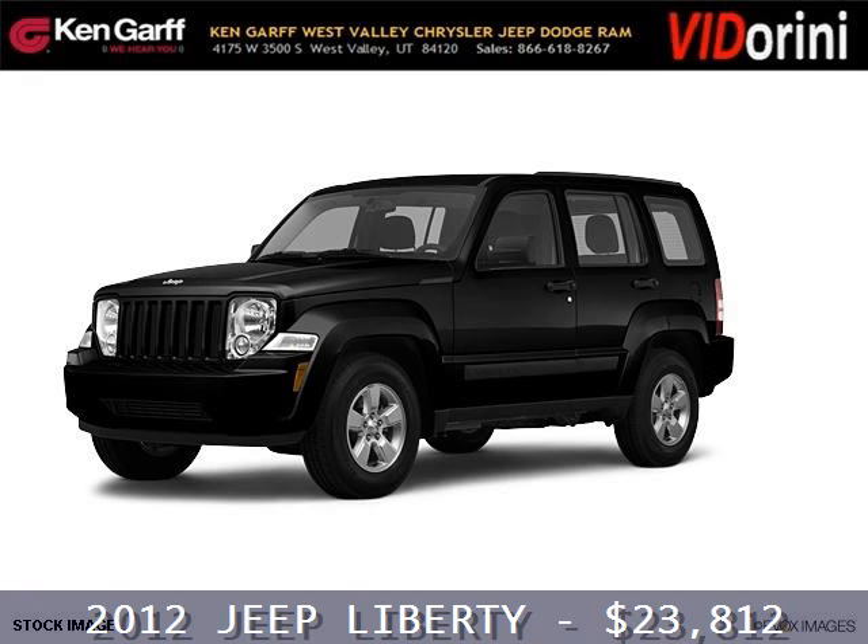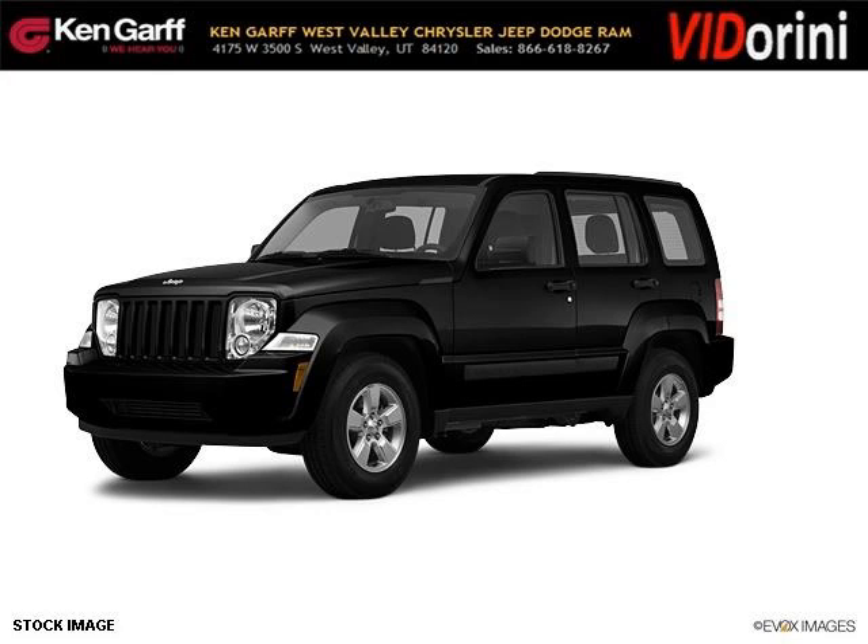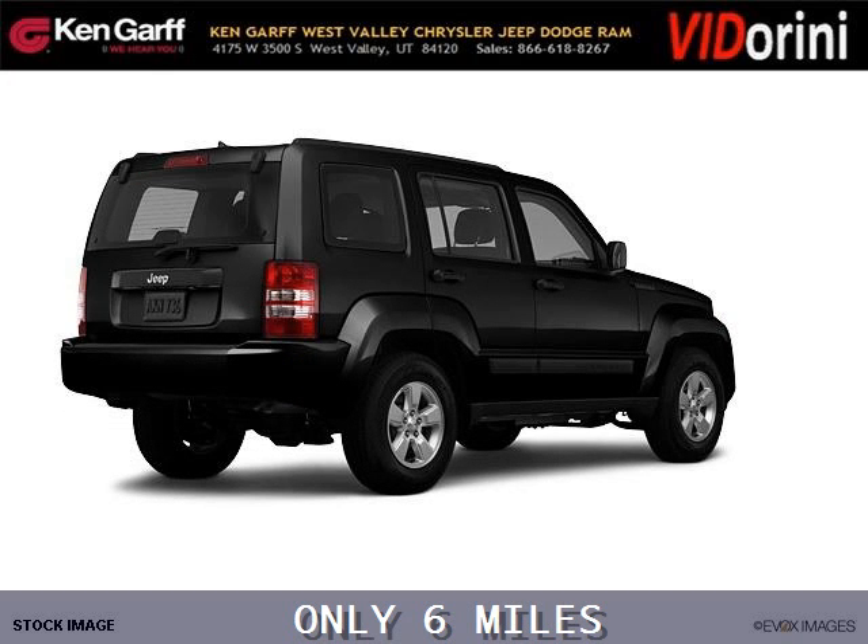Do you want to stretch your purchasing power? Well, take a look at this outstanding 2012 Jeep Liberty. This Liberty would look so much better with you behind the wheel instead of sitting on our lot.